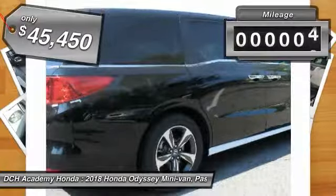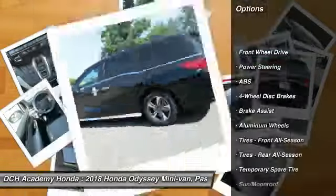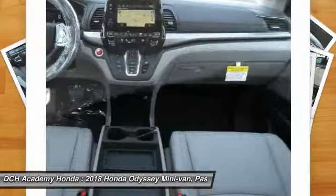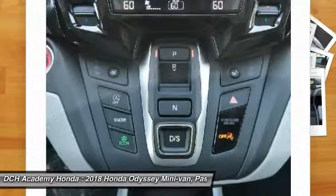This vehicle has less than 100 miles. Here are some of this vehicle's great options: steering wheel audio controls, navigation system, anti-lock braking system, power liftgate, power passenger seat, Bluetooth, power steering, aluminum wheels, four-wheel disc brakes, and hard disk drive media storage.